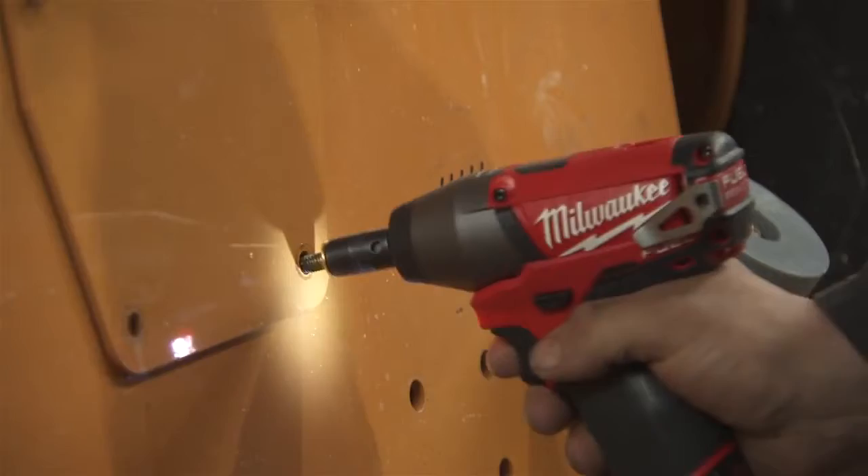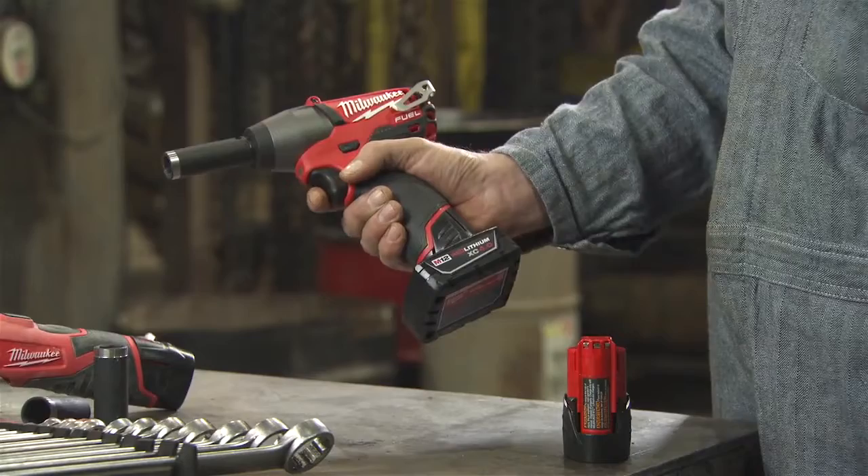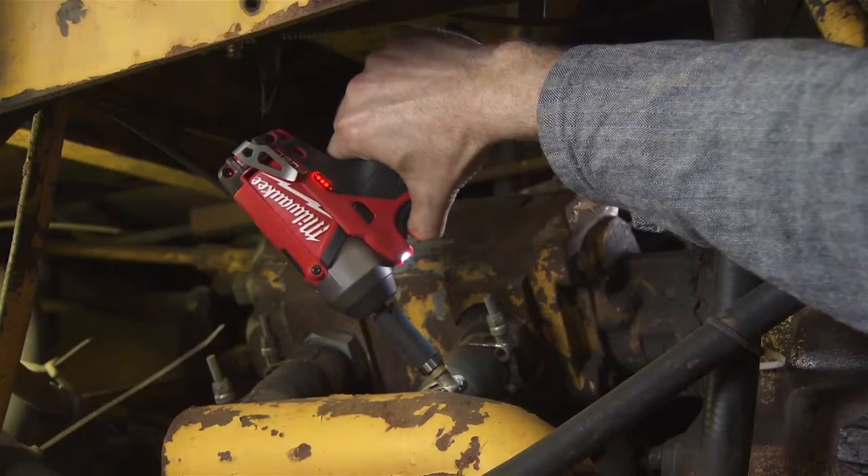Utilizing Red Lithium 2.0 battery packs, these tools provide up to two times more run time and up to two times more recharges than leading competitors. For additional power and run time, upgrade to Red Lithium XE 4.0 battery.